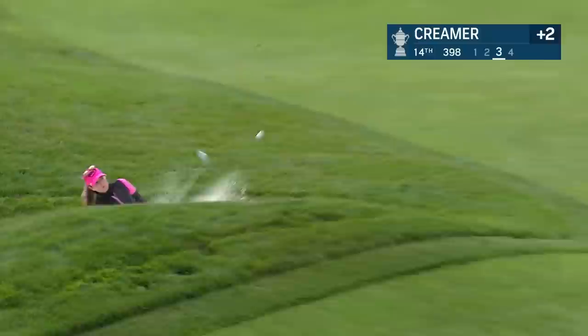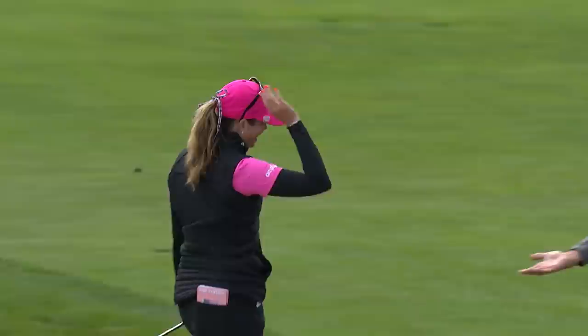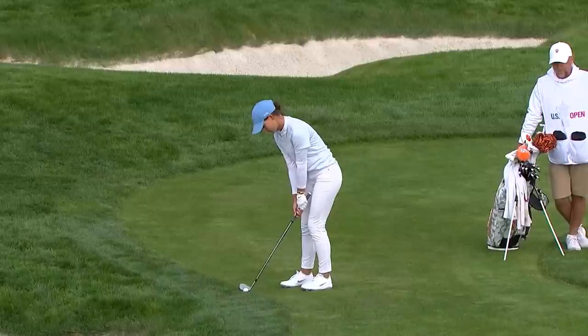That should be a birdie for Rose Zhang. Creamer down there — she hit a bit of a wafty second shot to get in that bunker, but there's nothing lefty about this. That ball, Creamer — she still has quite a bit, doesn't she? She's got some beautiful bunker play today.